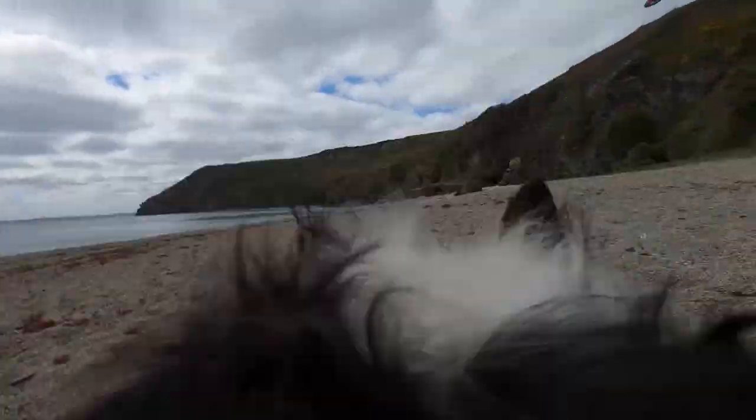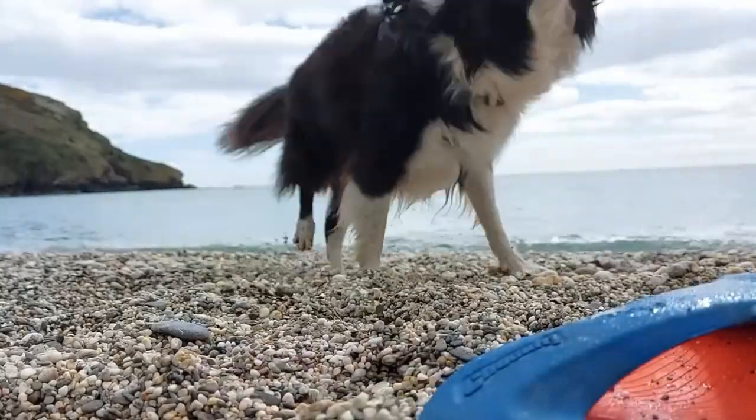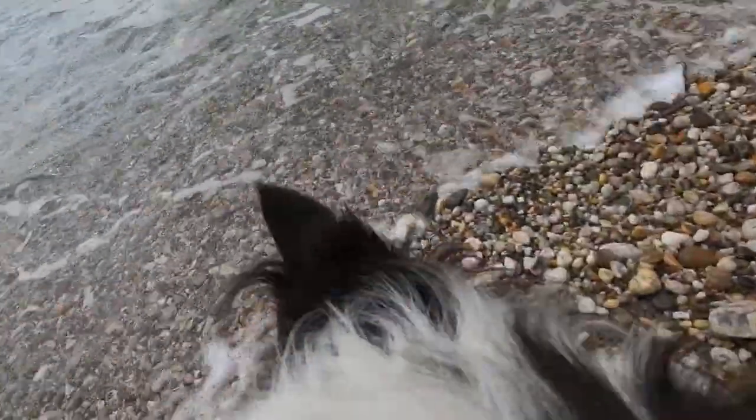Technically there are two beaches at Atlantic Bay — the Atlantic and Great Atlantic. At low tide you can walk between the two, but as the tide rises they become separate coves. If you or your dog are going to take a swim, do take care — it's beautiful but there can be strong rip currents at certain states of the tide. And being a secluded beach, there are no lifeguards on duty.